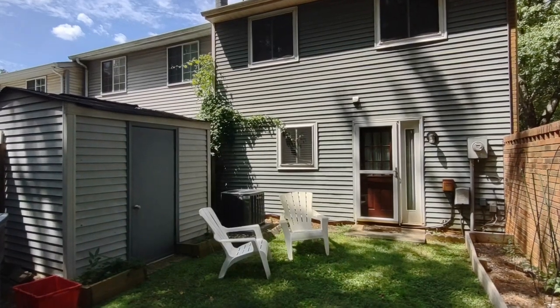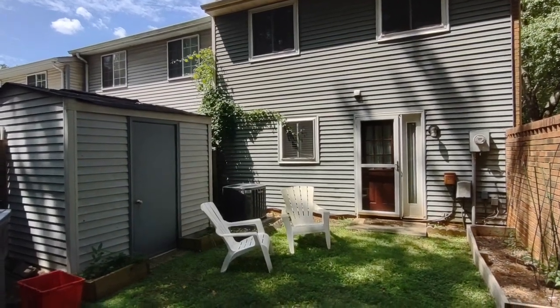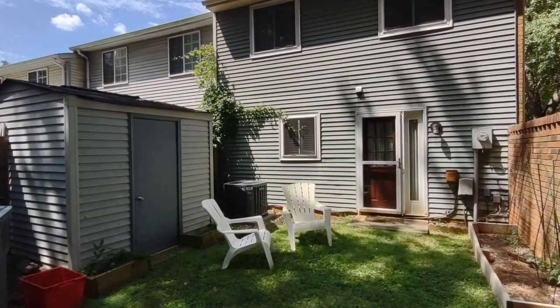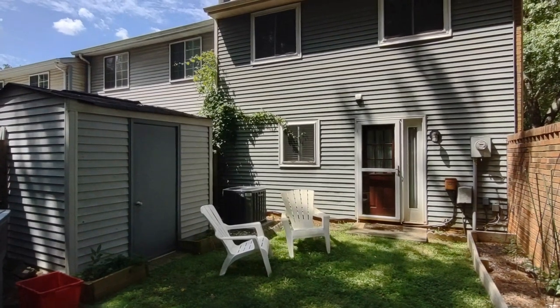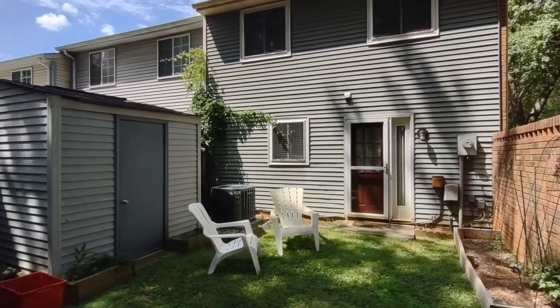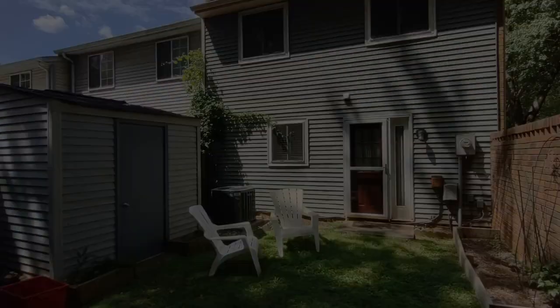Now let's go see the backyard. The back of the home features a small secluded backyard area as well as detached exterior storage. For more information about this home, such as pricing or to schedule a viewing, please visit our website at www.touchpointpm.com. Thank you.